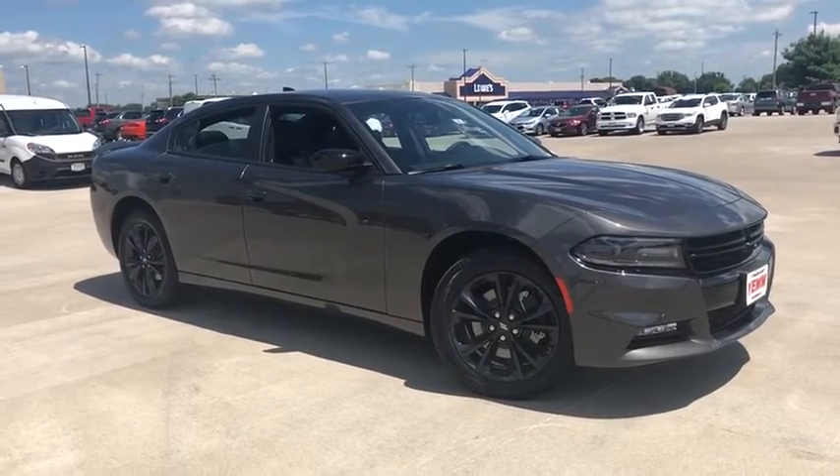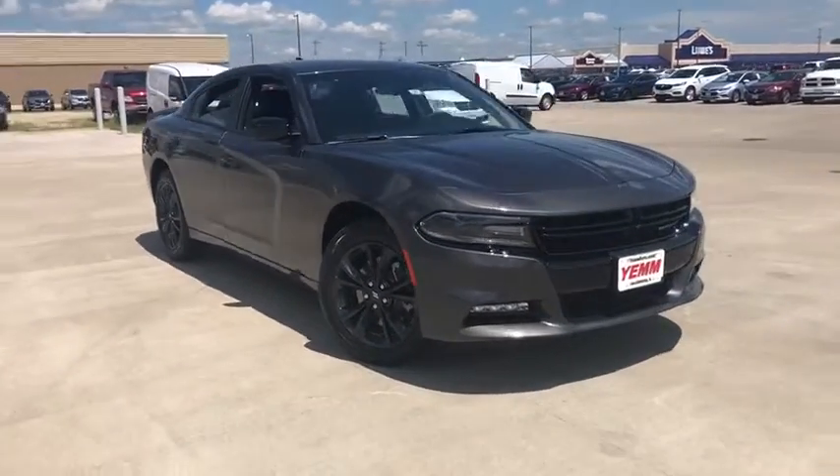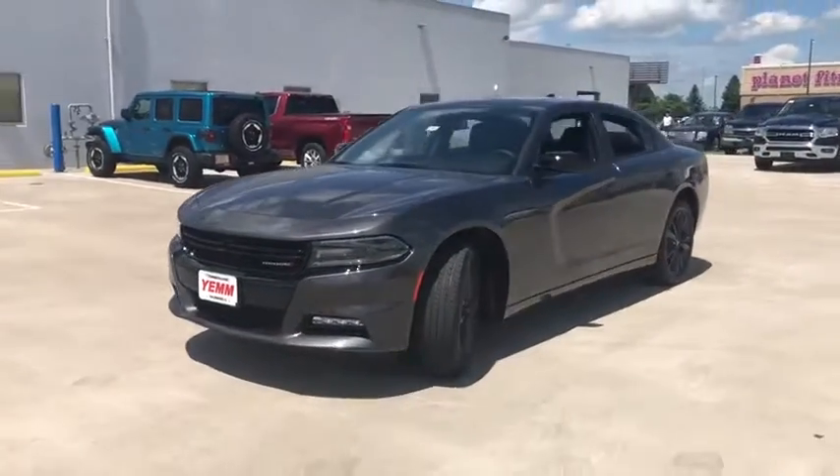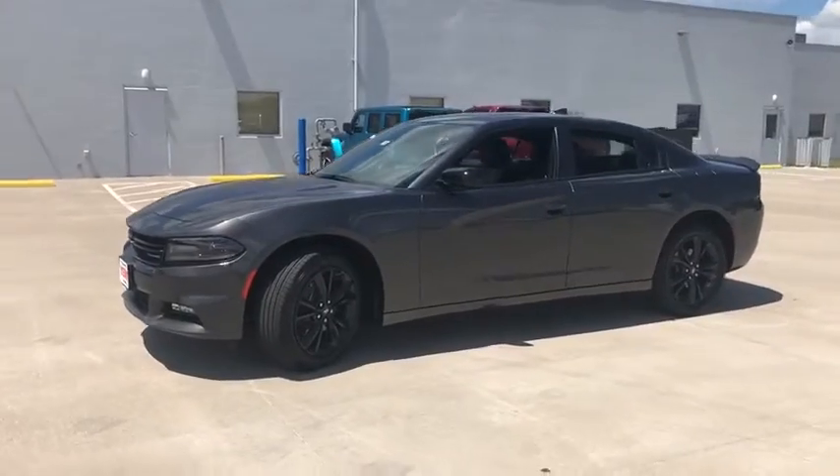Come test drive the 2020 Dodge Charger. It injects some versatility, comfort, and sophistication into your muscle. The Charger is a powerful sedan that excites at every turn.